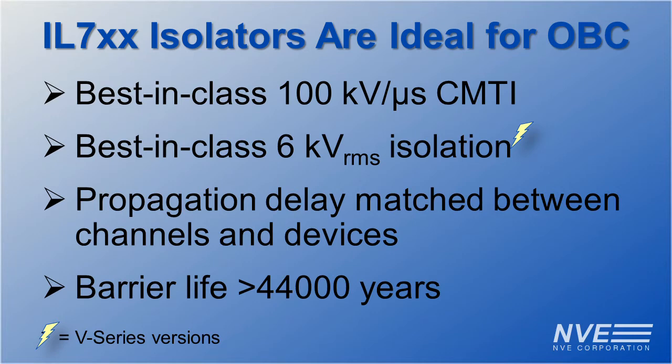Our unique polymer-ceramic composite isolation barrier provides more than 44,000 years of barrier life, far in excess of the 30-year agency-mandated minimum. This means the ultimate in reliability in critical applications like OBC.